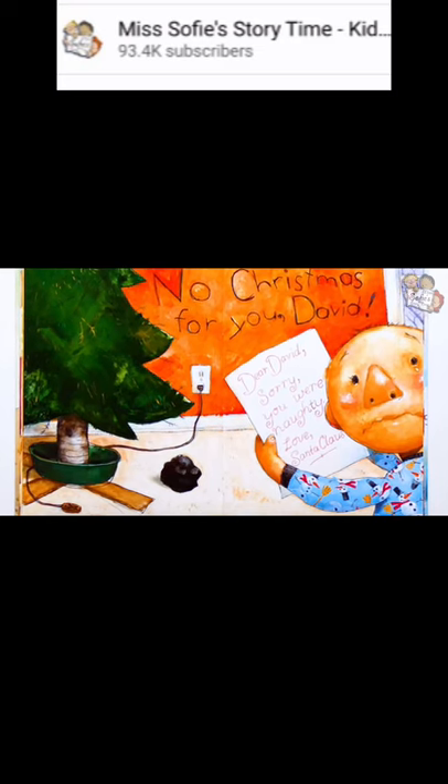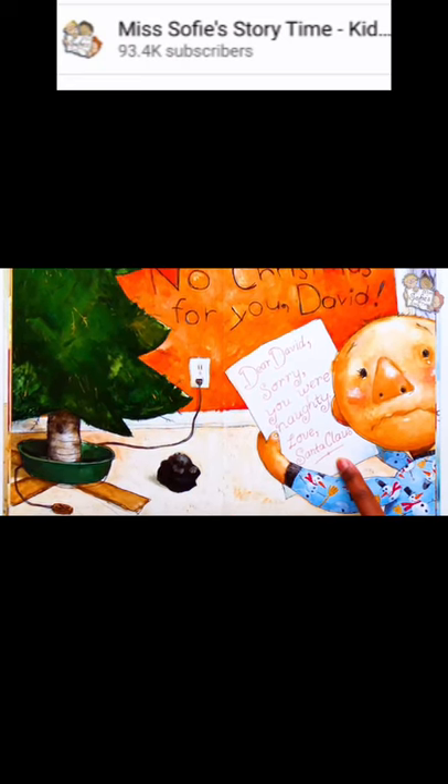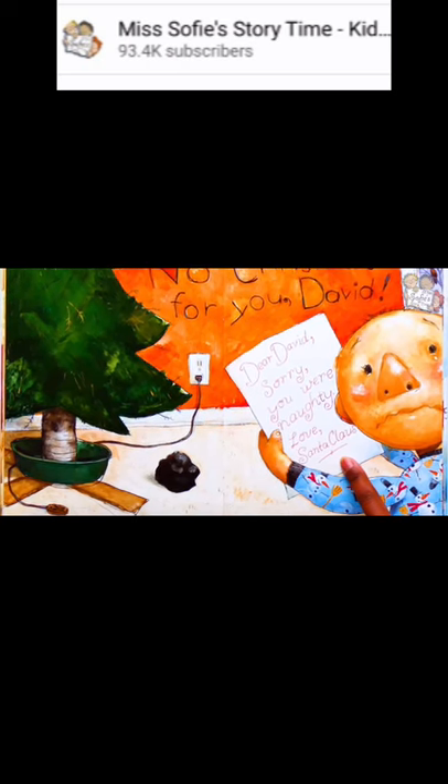No Christmas for you, David. Oh no! The Christmas tree doesn't have any more lights or ornaments, and there's a lump of coal on the floor. The note David has in his hand says: Dear David, sorry you were naughty. Love, Santa Claus. That's so sad — even David is crying. Do you really think that David isn't getting any presents this year?